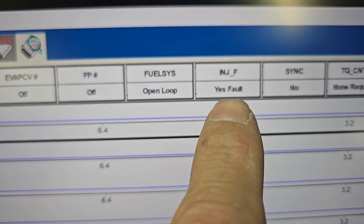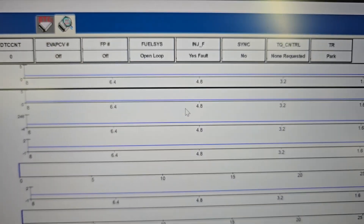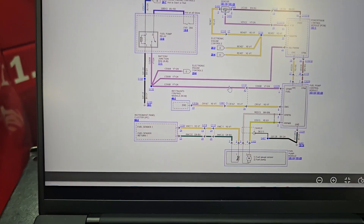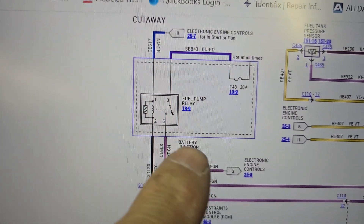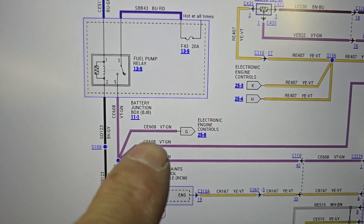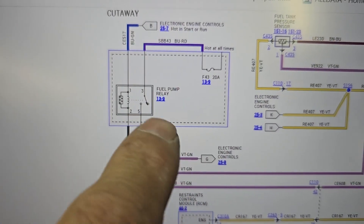If you go into data PIDs on Fords, take a look here — injector fault: yes. That's a problem. Now the injectors get the same power as the fuel pump. So if we take a look at the diagram, here's our fuel pump relay, and this goes over to the PCM and also to other engine controls — injectors and stuff like that. If this isn't turning on, we're going to have an issue.